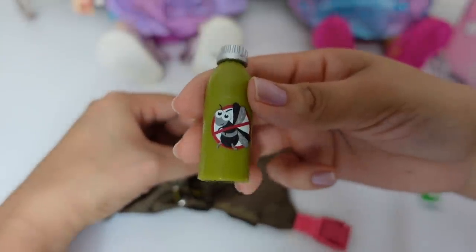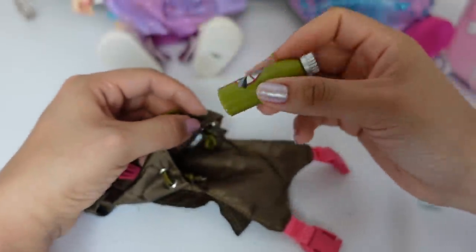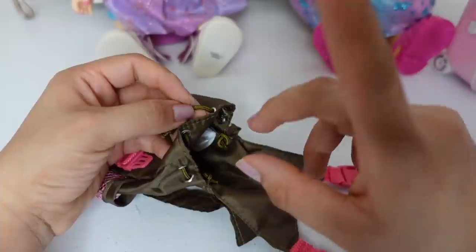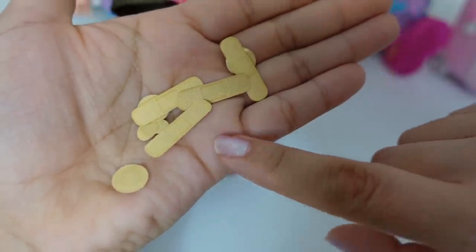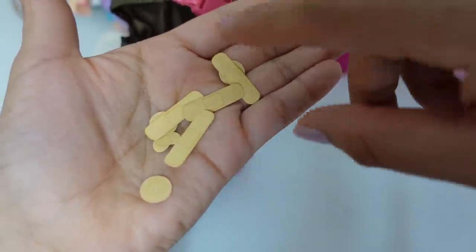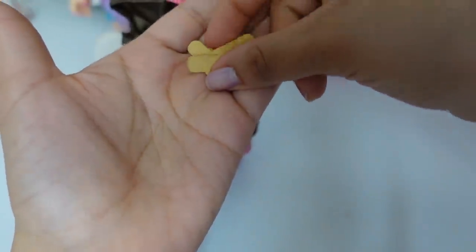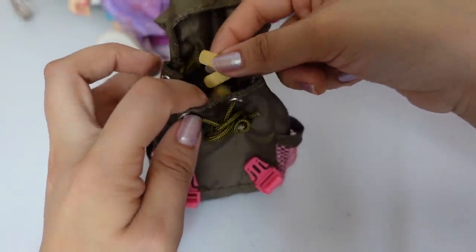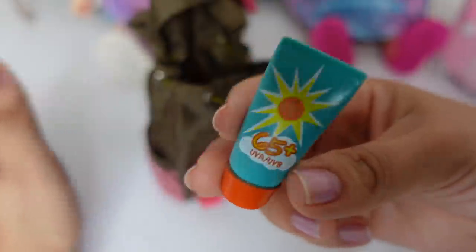The next thing we are going to pack is mosquito repellent. There's going to be lots of mosquitoes there — that's something you can't ever forget to pack when you go camping. Right here I have lots of different band-aids for her camping trip. It's always good to pack band-aids when you're going camping in case you get hurt. I am also going to pack her sunscreen because tomorrow it's supposed to be really sunny outside.